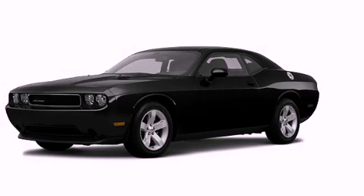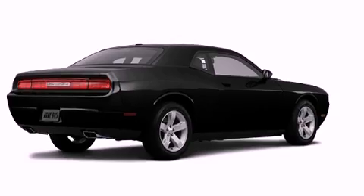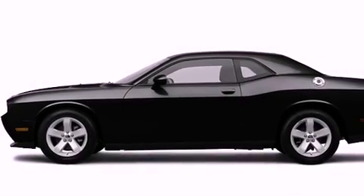This is a brand new 2012 Dodge Challenger, as comfortable on the track as it is on the streets. It features a 3.6-liter, six-cylinder engine and an automatic transmission.